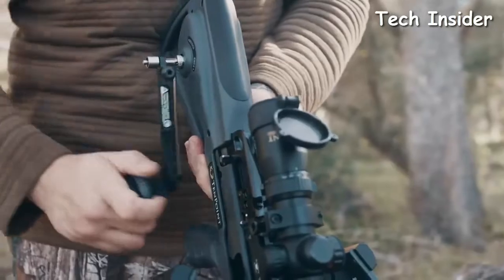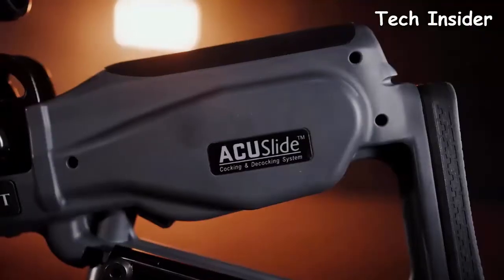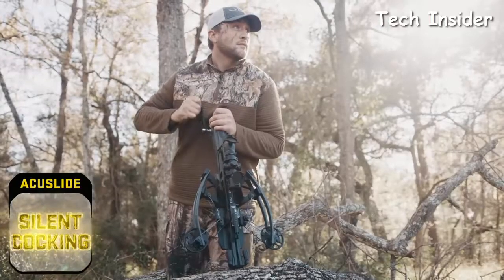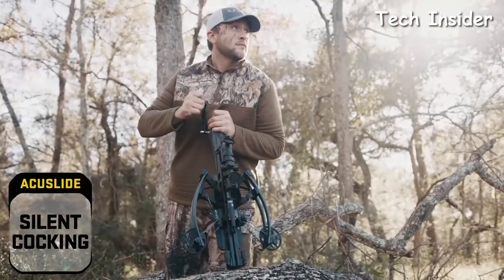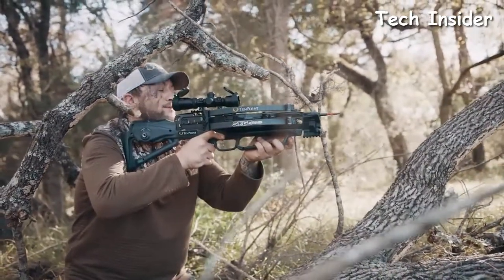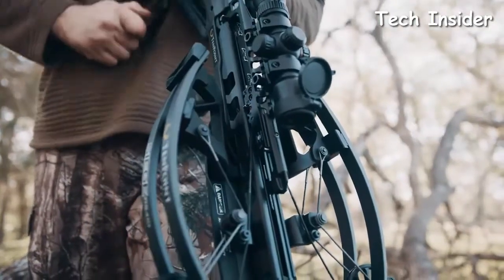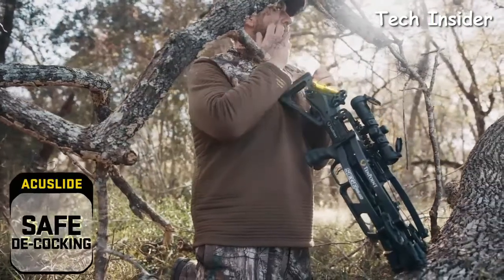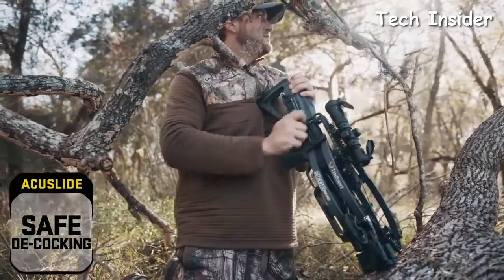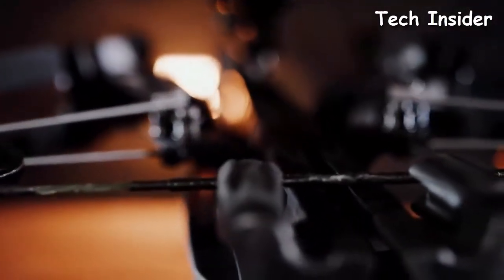While other crossbows struggle to decock safely, ours does it safely with the revolutionary Accu Slide cocking and decocking system. Silently cock the crossbow with a mere five pounds of force. In the event you don't take a shot during your hunt, safely decock the crossbow by simply back-winding the handle — and unlike other decocking systems on the market, stop at any point without fear of damage, injury, or losing control.